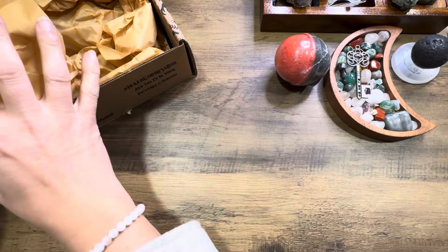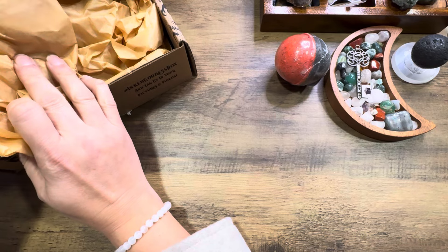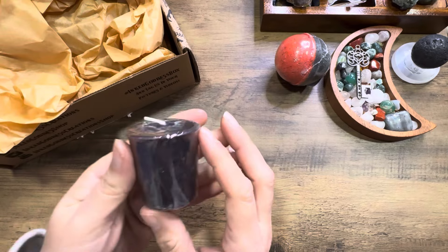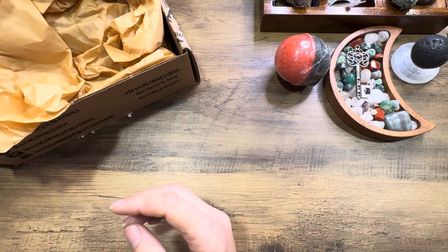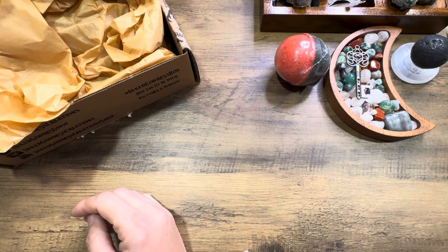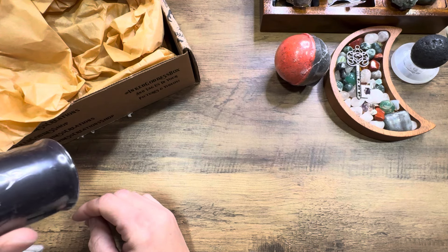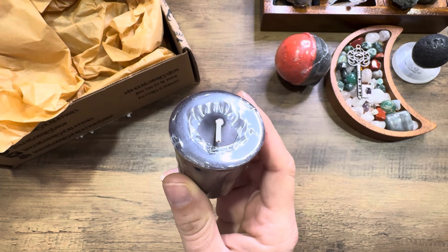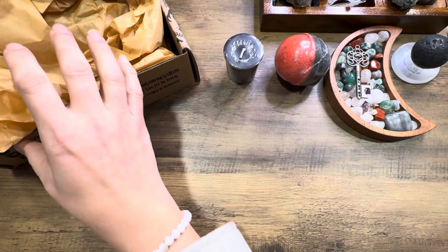Sticking my hand in again — we got a small black votive candle. It kind of smells woodsy, very faint woodsy smell. We have that — a black candle for protection.